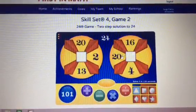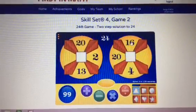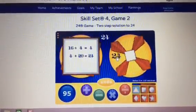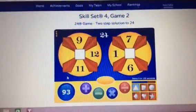And here on the next one, we're going to do 16 divided by four is four, and four plus 20 is 24. Figured it out easily.